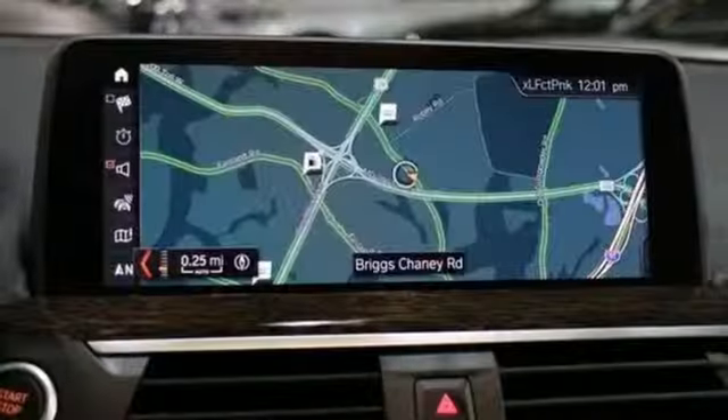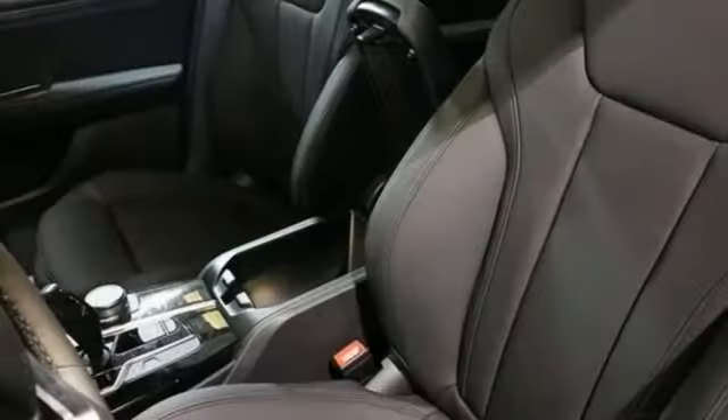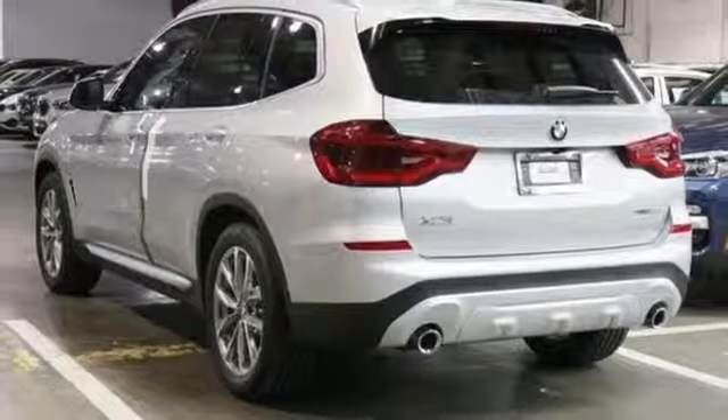Edmunds.com highlights its excellent handling, pleasing power delivery, high quality cabin, accommodating rear seat, and abundant cargo space for its size. BMW — sheer driving pleasure. Hurry in today for a test drive.